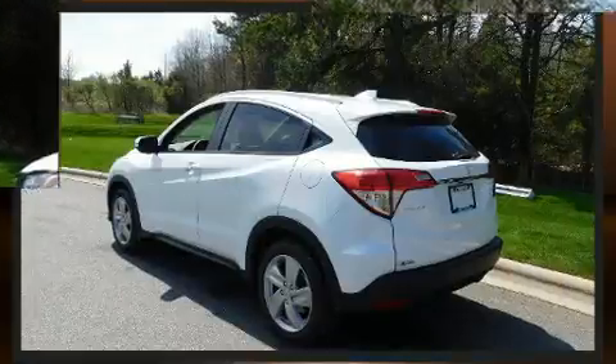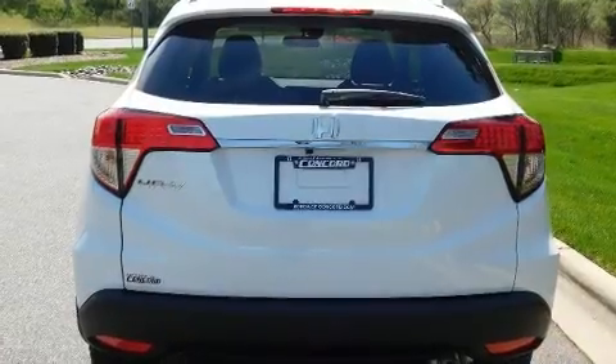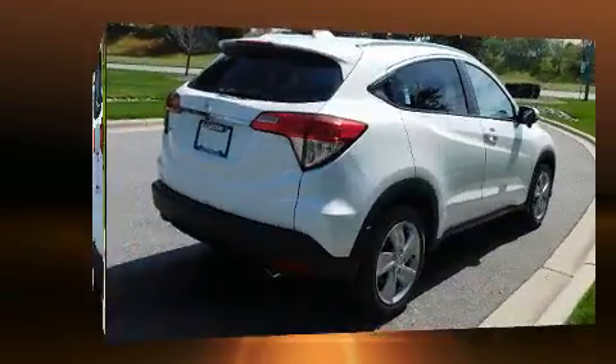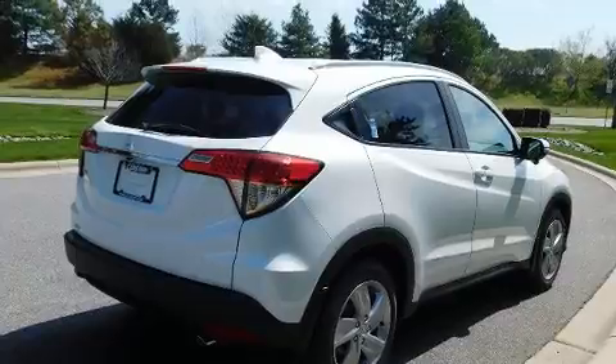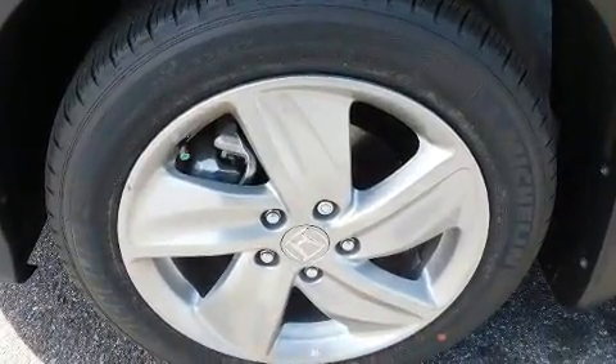Features also include an outside temperature display, remote keyless entry, and more. For drivers who enjoy the natural environment, a power moonroof allows an infusion of fresh air. Audio features include an AM/FM radio, steering wheel mounted audio controls, and six speakers providing excellent sound throughout the cabin.